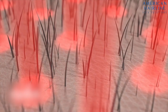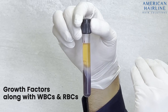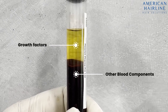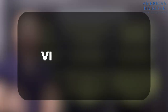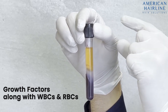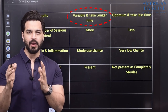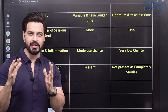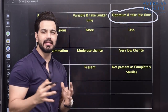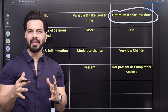The major difference is that in PRP the growth factors are not separated, whereas in GFC the growth factors are separated into a concentrated form, which leads to better results. In PRP, unwanted cells are also injected into the scalp, so results are slower. In GFC, the growth factors are directly separated and injected, so results are better and take lesser time.